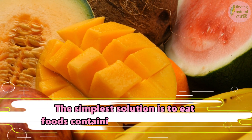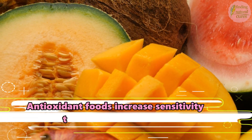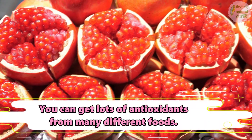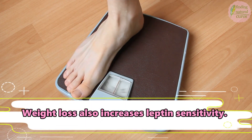The simplest solution is to eat foods containing high antioxidants. Antioxidant foods increase sensitivity to leptin in your body. You can get lots of antioxidants from many different foods. Weight loss also increases leptin sensitivity.